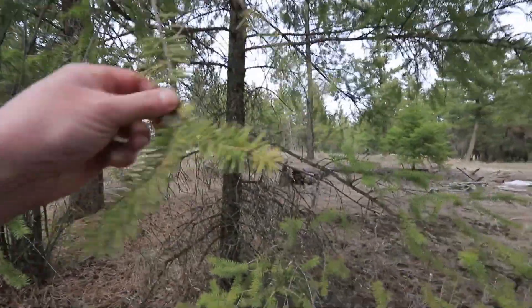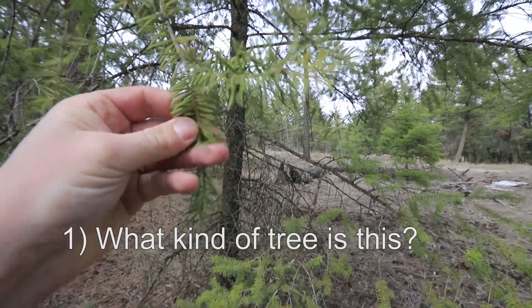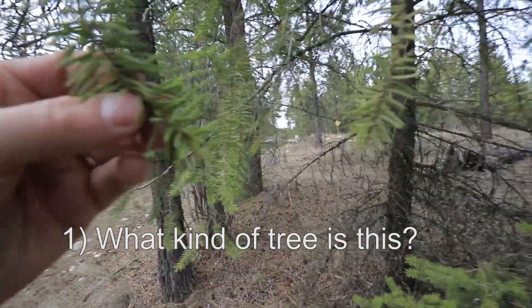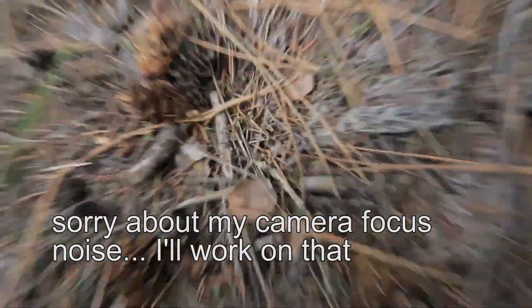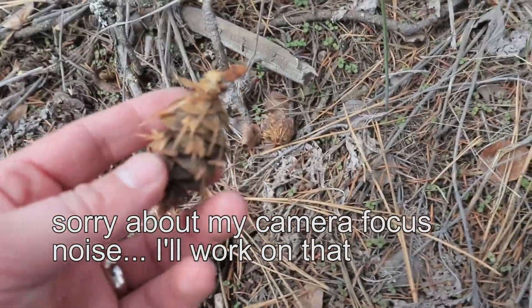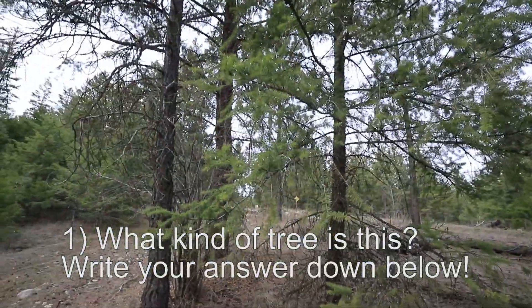Looking closely at these trees. They feel soft — they're not hard and spiky. I wonder what it could be. Take yourself a moment to figure it out. Now underneath there could be a hint here for you. There's something underneath. Those? Twigs — I'm not talking about all the twigs and dirt. We've got these things underneath. Are there different kinds and sizes depending on the tree? Maybe. What kind of tree is that? Don't forget to write your answer down below. Let's keep on walking around.